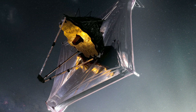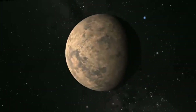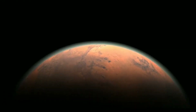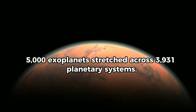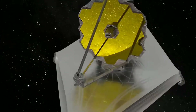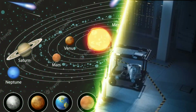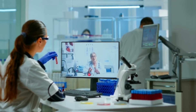JWST has discovered exoplanets, which are planets out there in the universe orbiting stars other than our Sun. As of March 1st, we have discovered more than 5,000 exoplanets stretching across 3,931 planetary systems. The most common method used for detecting an exoplanet is transiting exoplanet detection, in which scientists patiently wait for the planet to pass in front of the stars. If they observe a dimming of light from that star, then they call it an exoplanet.